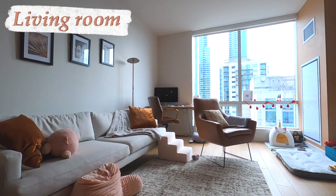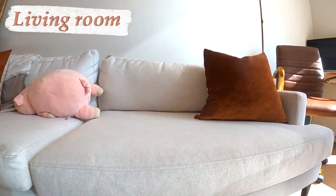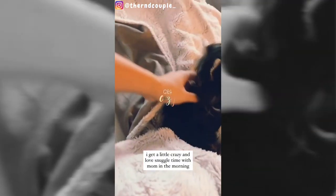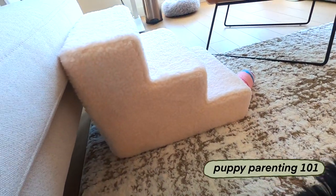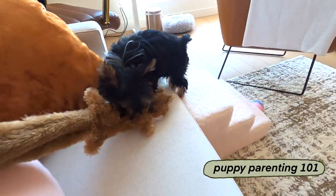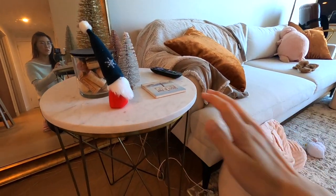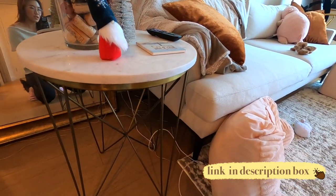We decided to get a two-seater couch and a lounge chair because we wanted to remain the flexibility of furnishing our place however we want. Here's the couch that we got — we got these gold velvet pillows to match with it, and this is our old throw from the old place. Charlie really likes to lie on this couch. I also have a staircase that is convenient for my small puppy. My couch is also accompanied by a beautiful side table that we got from Target.